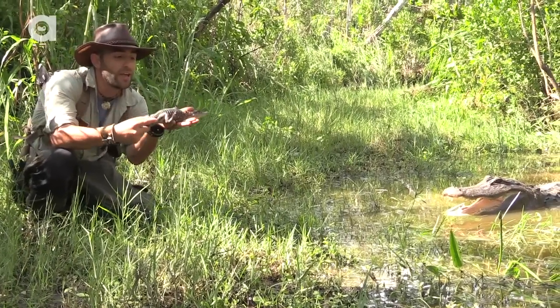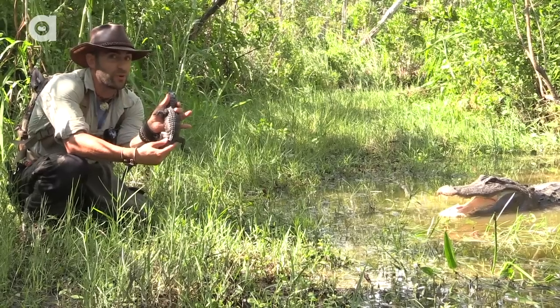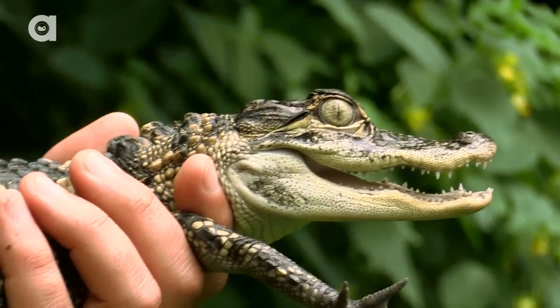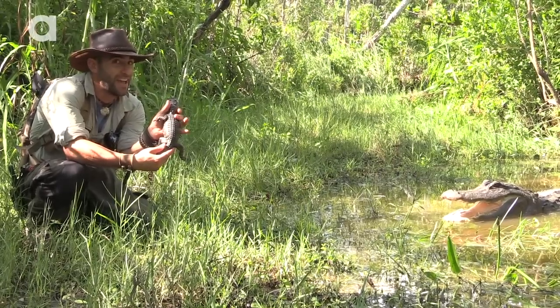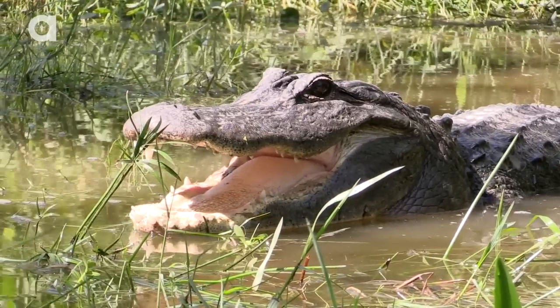What I've got in my hands here is a baby American alligator. To my left, a pretty angry adult. Now this baby doesn't belong to the adult that you see here next to me, but is actually a rescue from the pet trade. I'm a little closer than you probably want to be to a seven foot American alligator.